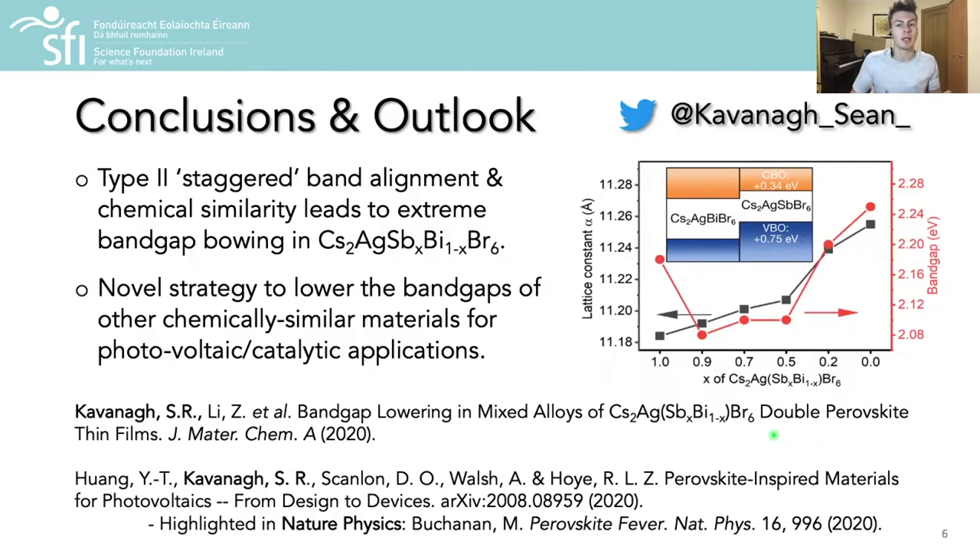The main conclusions from this work were that a type 2 staggered band alignment alongside chemical similarity of the materials were the origin of non-monotonic bowing in this double perovskite alloy system.